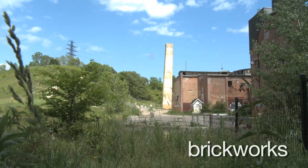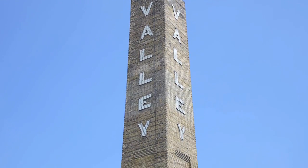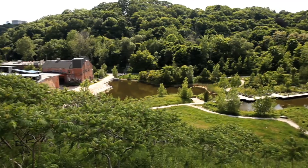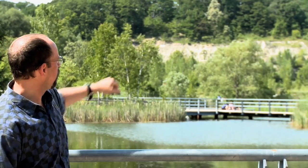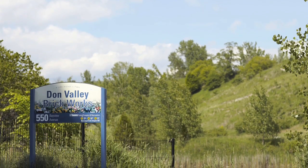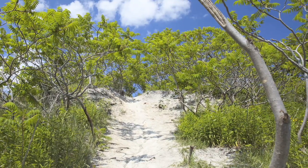We're at the Don Valley Brickworks, which is actually a City of Toronto Park. What's really interesting about the site is its geology. Of course you need rocks and clay to make bricks, but you see that long grey wall at the back of the quarry — that is an incredible fossil record of the last million years. They've pulled out bones and fossilized remains of giant beavers, mastodons, and mammoths, really telling the story of this part of the world over the last million years.